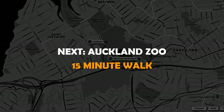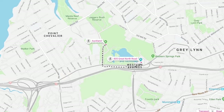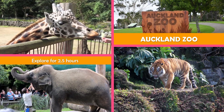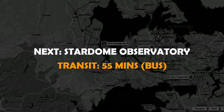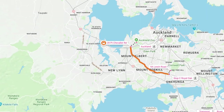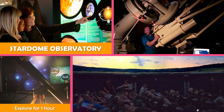Move on to Auckland Zoo, New Zealand's largest zoo, with 130-plus species and nearly 900 animals in a range of exhibits. Then move to Stardome Observatory, an astronomy venue with planetarium shows, courtyard telescope viewing, and an interactive space gallery.